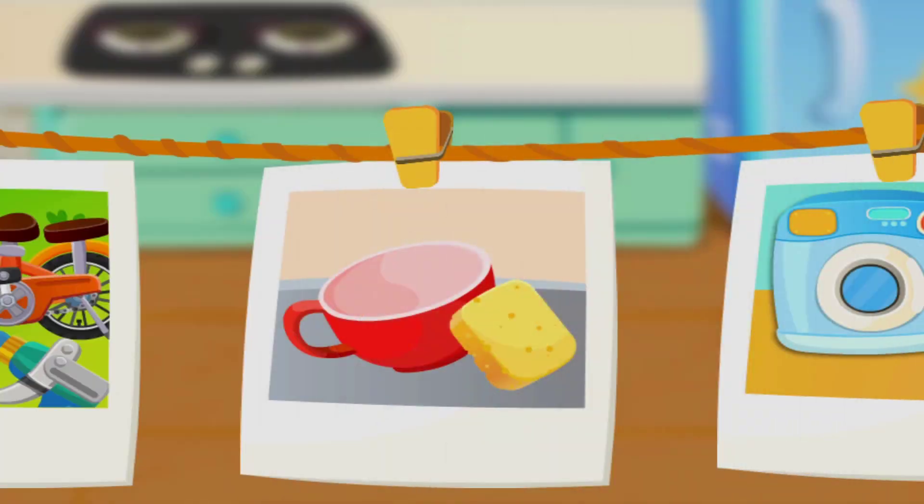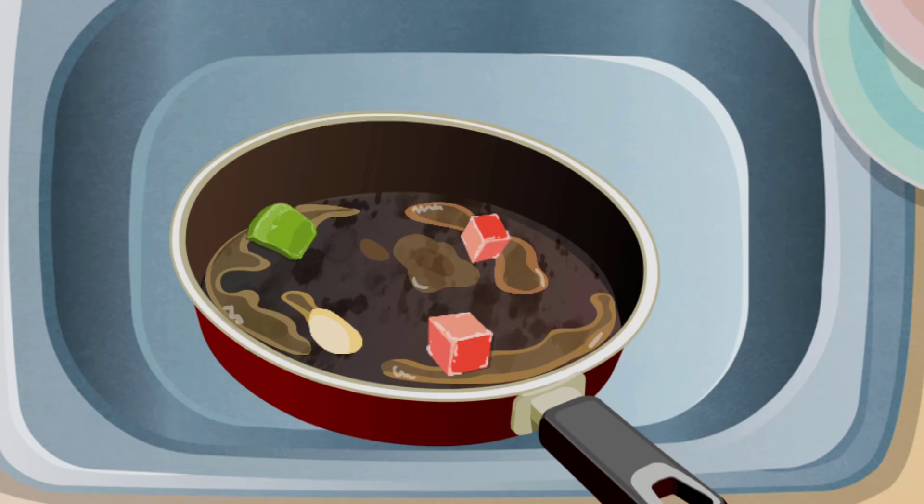Where are we cleaning today? The pan is dirty! Put the residue into the trash can first!